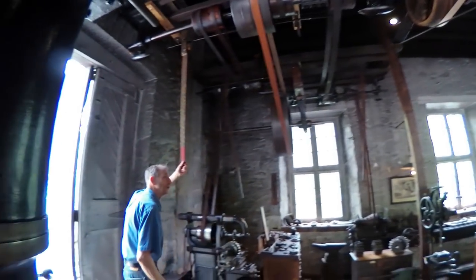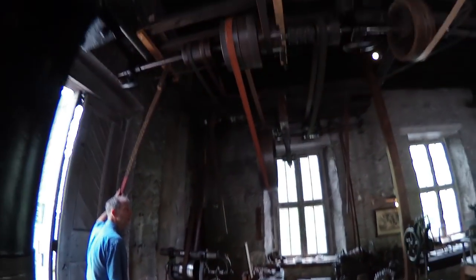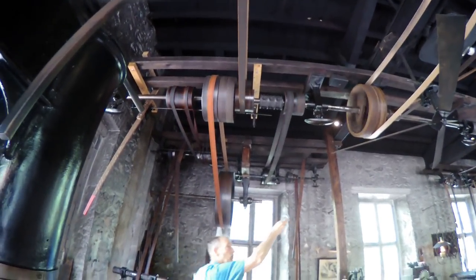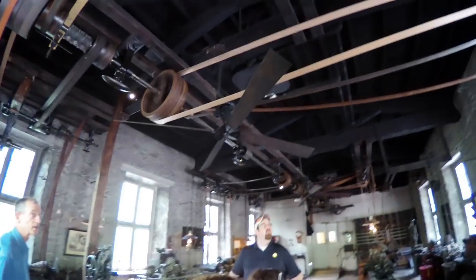If I pull this lever here, that starts up our main shaft that runs the length of the room. Now, you see these leather belts running from the main shaft to each machine that can be run in the shop here.